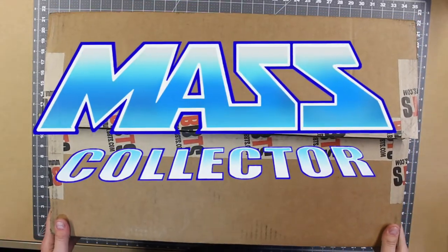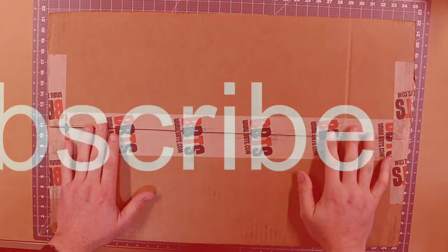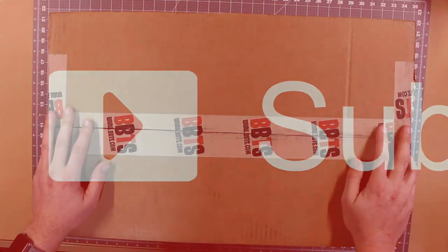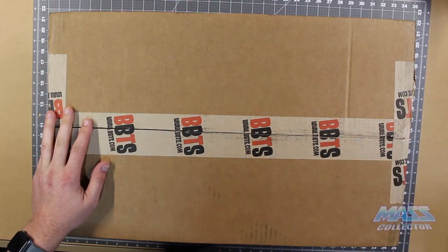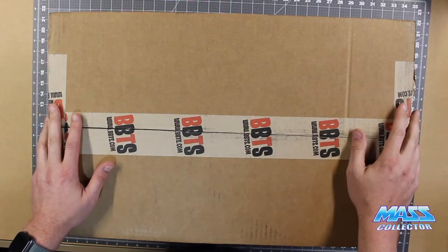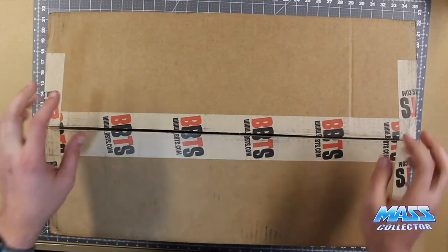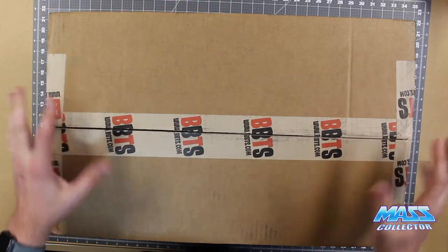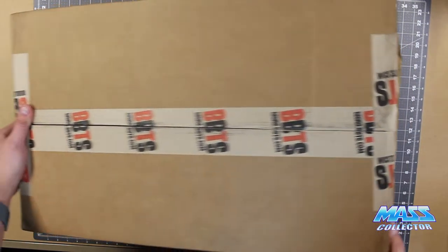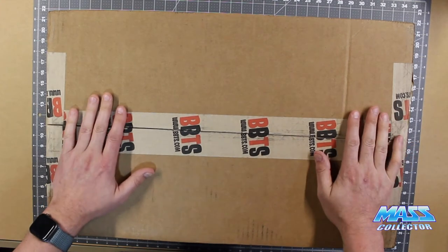Hey, what's good YouTube? I'm Dave with Matt's Collector, back with another unboxing video. I got another shipment of loot from Big Bad Toy Store. I had some stuff piling up in there, so I figured I'd better ship it. If you put stuff in your pile of loot — pre-orders, whatever — you can order stuff that's in stock, have them throw it into this big bag of all your items, and then ship them together for $4. So this whole big old box shipped for $4, and there are a bunch of pre-orders in here as well.